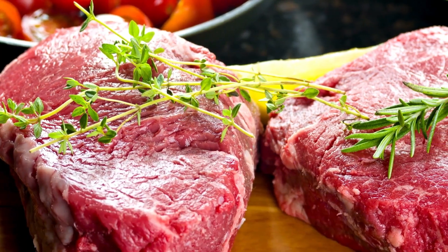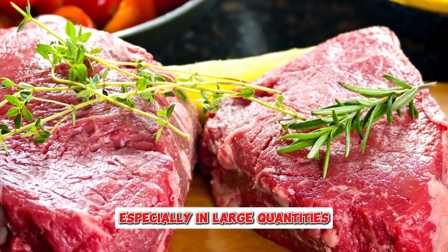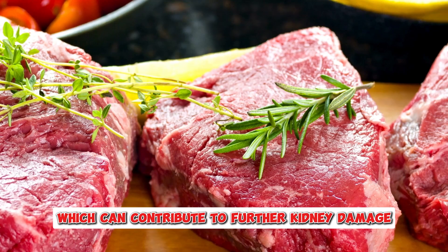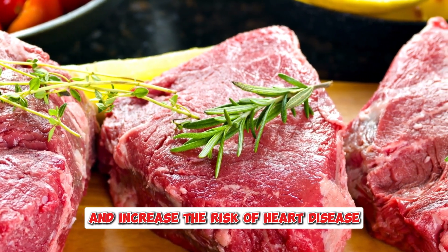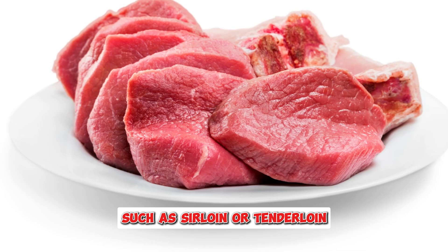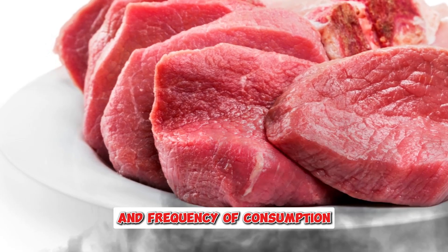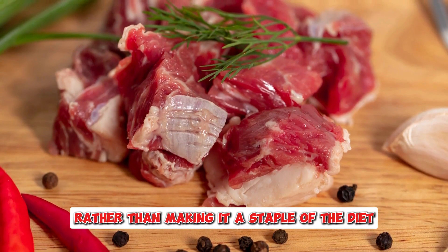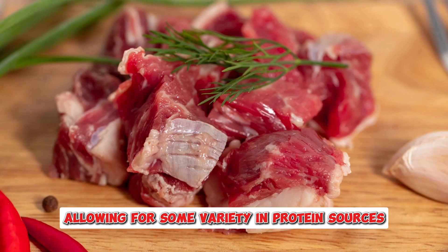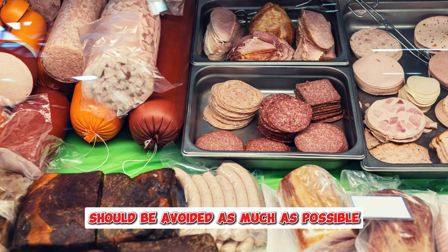Red meat, such as beef and lamb, is generally not recommended for people with kidney disease, especially in large quantities. These meats are higher in saturated fats, cholesterol, and phosphorus, which can contribute to further kidney damage and increase the risk of heart disease. If red meat is consumed, it should be done in moderation and limited to lean cuts such as sirloin or tenderloin. It's also essential to pay attention to portion sizes and frequency, limiting red meat to occasional meals rather than making it a staple of the diet, which can help reduce strain on the kidneys while allowing some variety in protein sources.